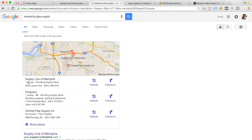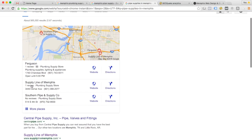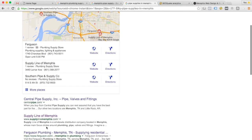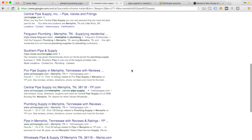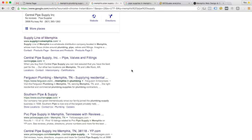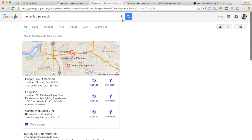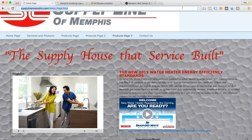Next I searched 'Memphis pipe supply' — you're showing up number one in the map results and number one in the organic results, so that's great. For 'pipe supplies in Memphis' you're showing up number two and number one. So your search engine rankings really aren't too bad. The bad news is that can change at any time — all it takes is for Google to change the way they index websites and it can totally change the rankings. Likewise, it could take one competitor who decides to get really aggressive and optimize for the same keywords, and suddenly you're getting pushed out of the search results. You might want to take some steps to improve the website to make sure you're secure in those rankings.